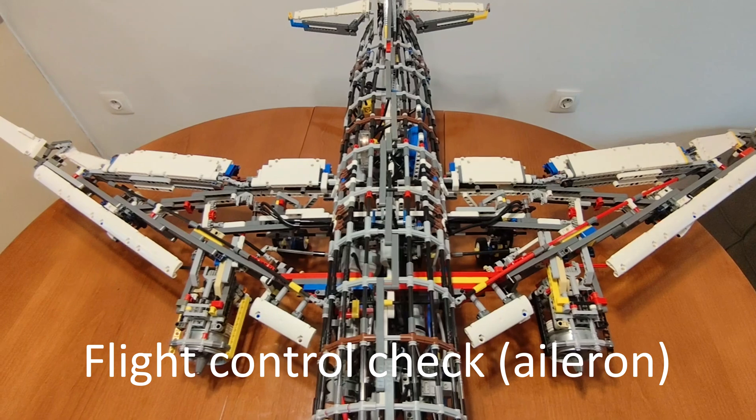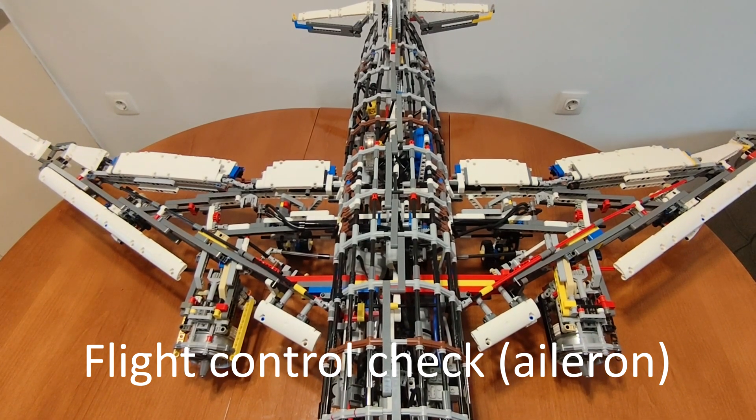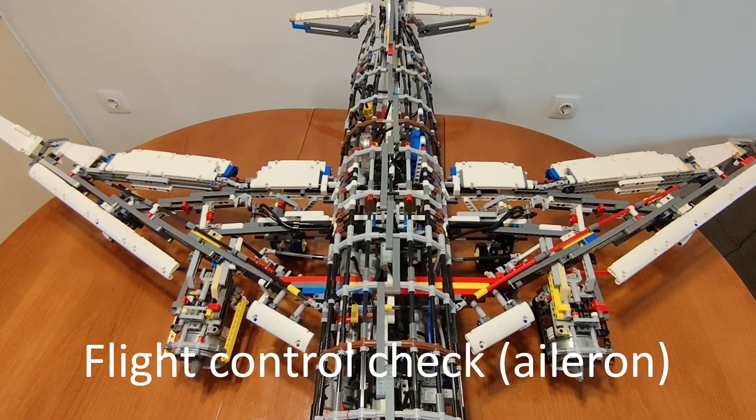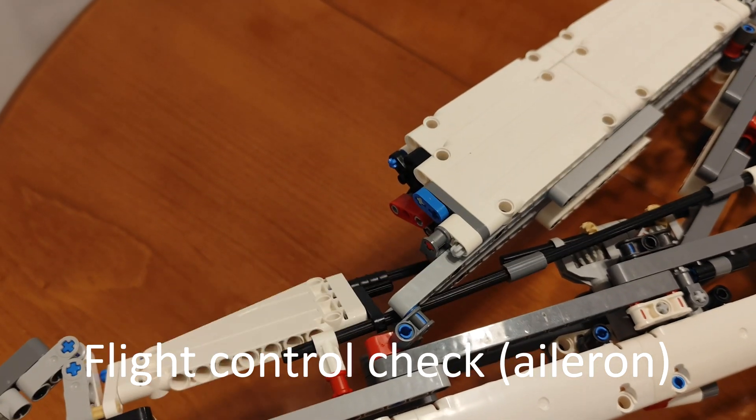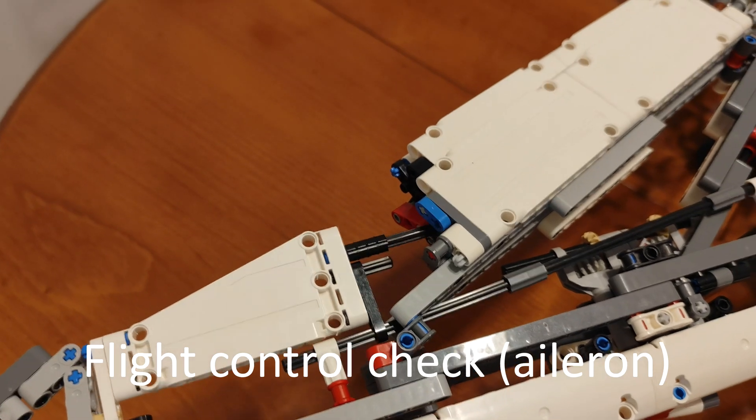After putting on your own mask, please help anyone who may need your assistance. For further information, you will find a safety instruction card in the seat pocket in front of you, which contains the important safety features of this aircraft and its safety and emergency equipment.